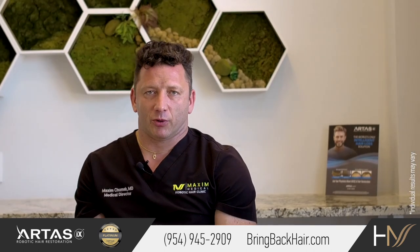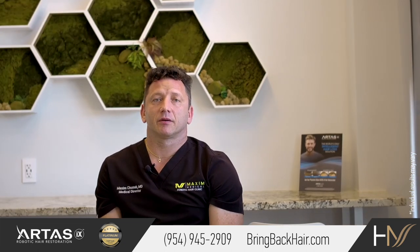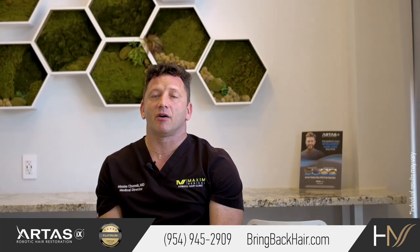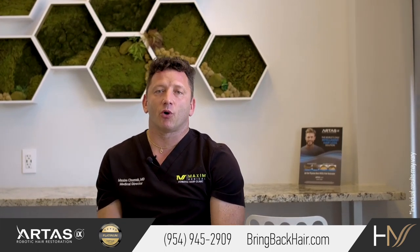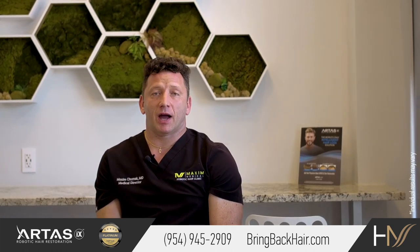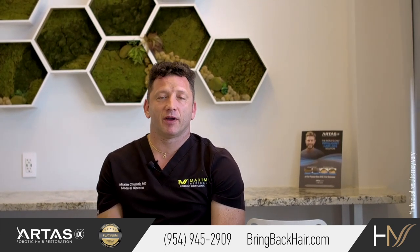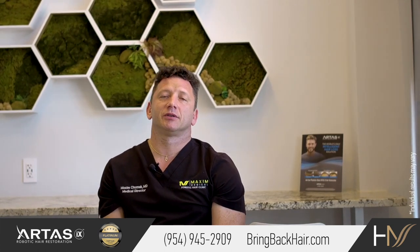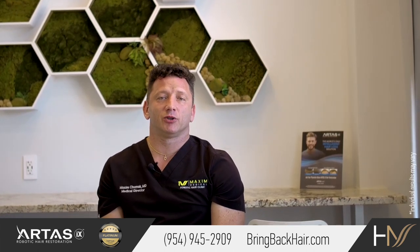We are frequently asked when you can get back to work. Of course, it depends on what type of work you do. Typically, you can get back to work as early as the next day if you work in an office or do not perform any strong physical activity. I've had medical doctors and surgeons who are able to go back to work the very next day, as long as the grafts are protected and you're not increasing your heart rate or sweating too much.